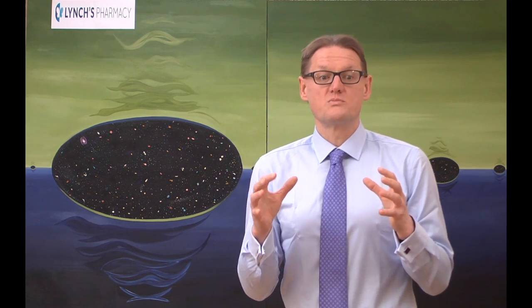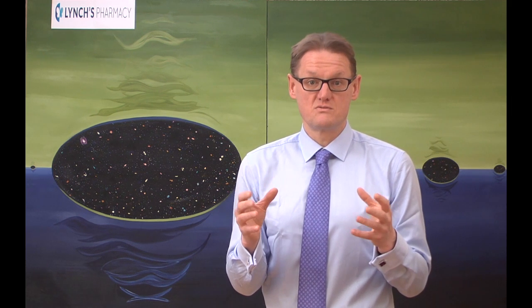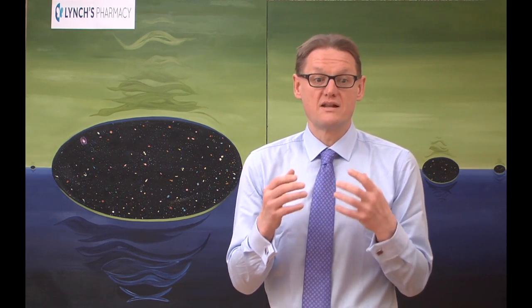Our immune system's job is to protect our bodies from unwanted invaders such as viruses, bacteria and other infections. Our immune system produces antibodies.